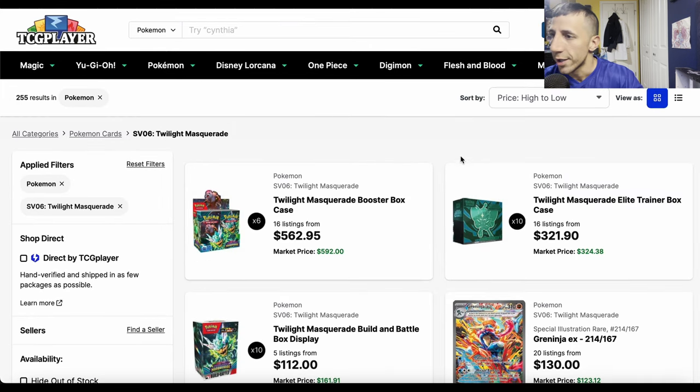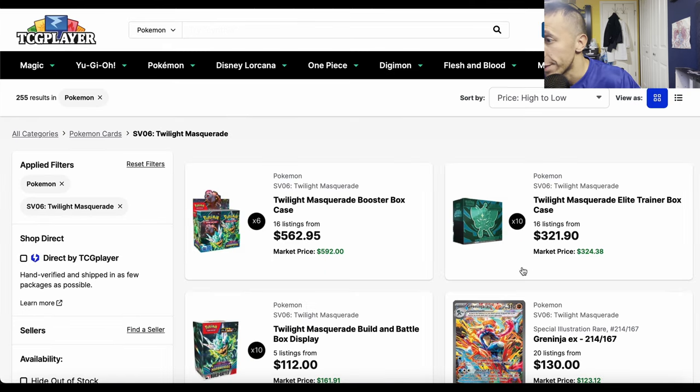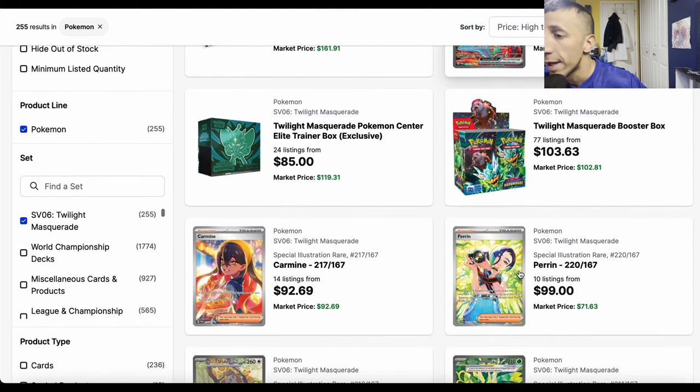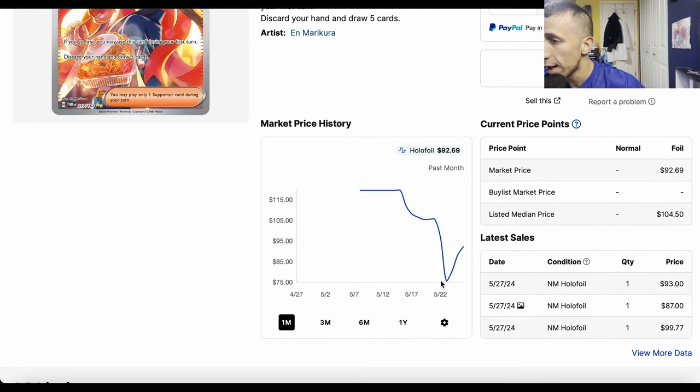Are you going to open a dumb amount of packs for a one in 941 chance at this specific special illustration rare? I wouldn't. At that point just buy the single — make best offers on eBay and wait for the price to drop a little. Carmine has a similar story — it went down to about $75 and is now bouncing back up.